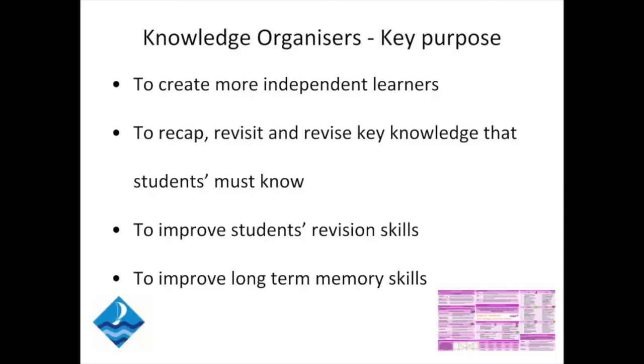I'm going to speak to you about our knowledge organisers, which are our home learning. The key purpose of the knowledge organisers is to create more independent learners. We use them to recap, revisit, and revise key knowledge that the students must know. The GCSEs now are very demanding and students will need to acquire a huge amount of knowledge over the next five years. We hope to help them improve their revision skills and also their long-term memory skills.